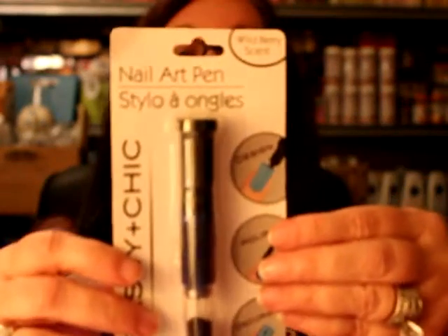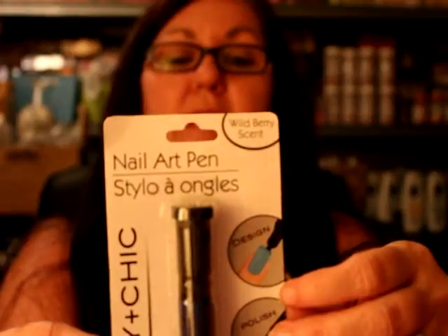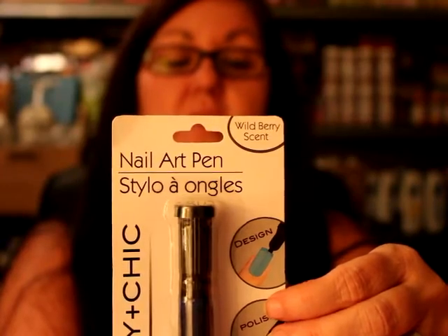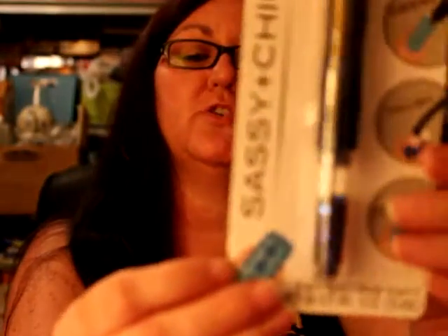If you watched my haul recently that I did with Miss A, I bought some nail art pens and nail polish and stuff. I have not tried them yet, but I had seen this there also — and this is a nail art pen. It has the polish and decorative beads. I'm not sure if the beads are just round or diamond-shaped — it kind of shows a diamond shape on the picture so it might be diamond.